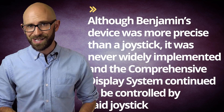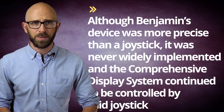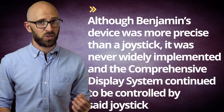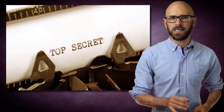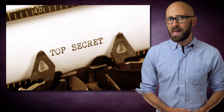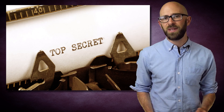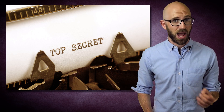Although Benjamin's device was more precise than a joystick, it was never widely implemented, and the Comprehensive Display System continued to be controlled by said joystick. Due to its status as a military secret, Benjamin received little to no credit for the invention of essentially a trackball mouse, and he remains an obscure figure in computing history, despite the innovative nature of the device he pioneered.